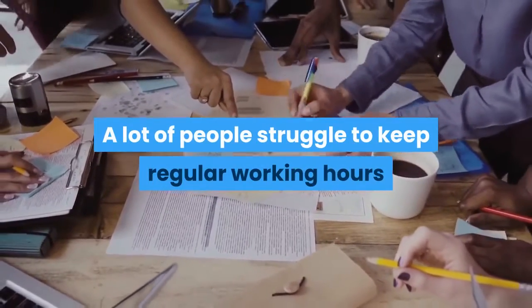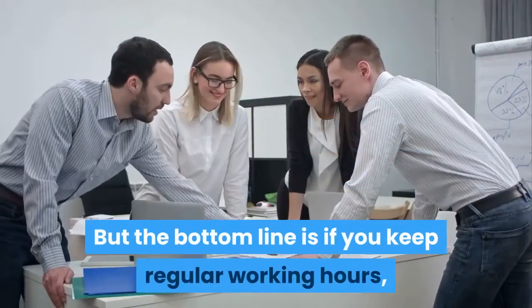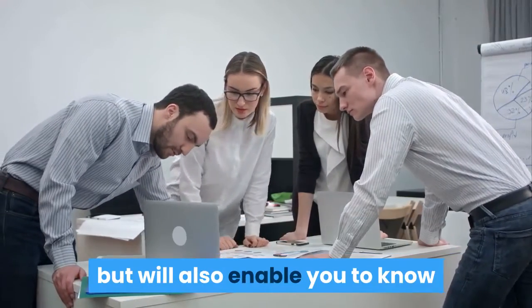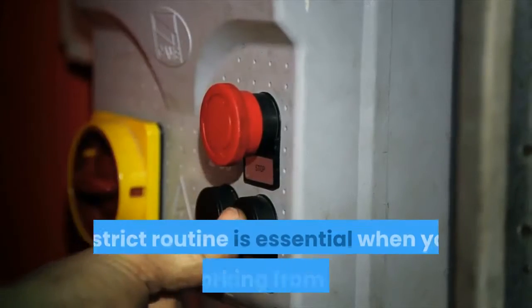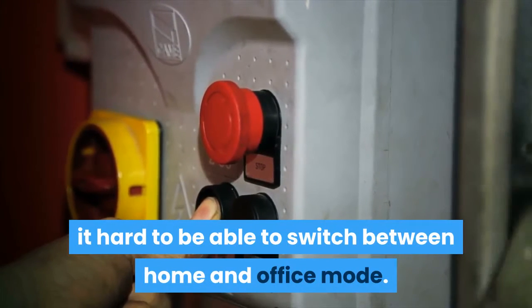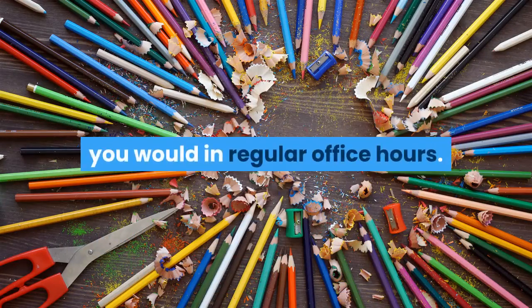A lot of people struggle to keep regular working hours because they are working at home and can fundamentally work whenever they want. But the bottom line is, if you keep regular working hours, it will help you keep your schedule in good health and enable you to know when there is a start time and stop time each day. A strict routine is essential when working from home, as the lack of physical boundaries makes it hard to switch between home and office mode. Make sure that you start, pause, and finish working at the same routine you would in regular office hours.